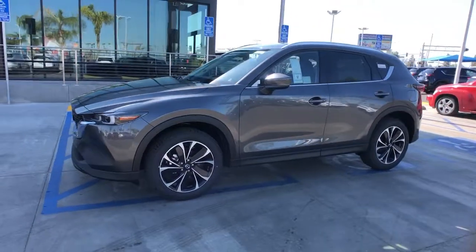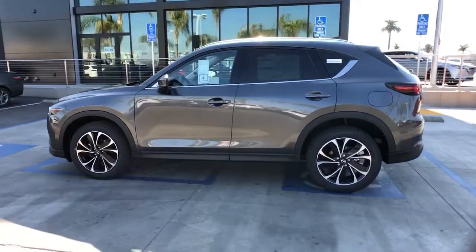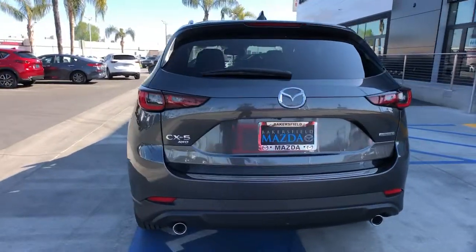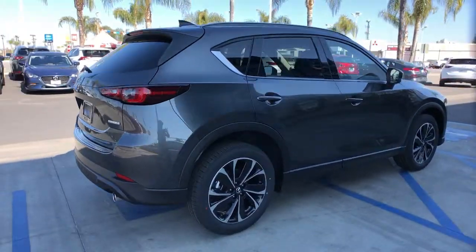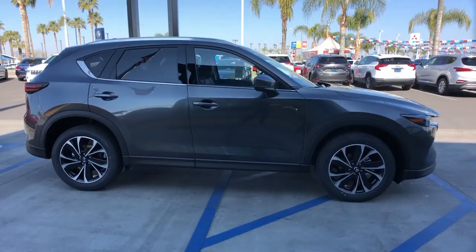Get acquainted with the 2022 Mazda CX-5. This sporty CX-5 delivers upscale style, comfort, and versatility. From its premium interior to its excellent ride quality to its SUV capability, this compact crossover was designed to exceed expectations. The following are some of this vehicle's highlighted options.